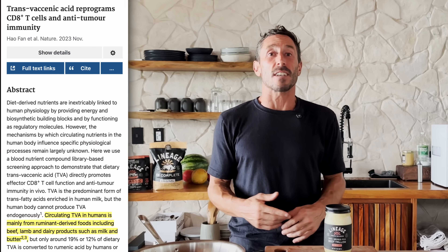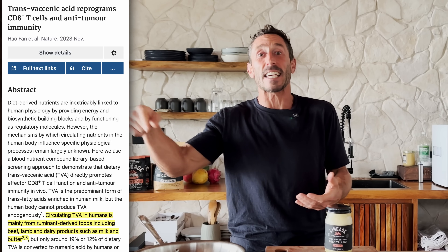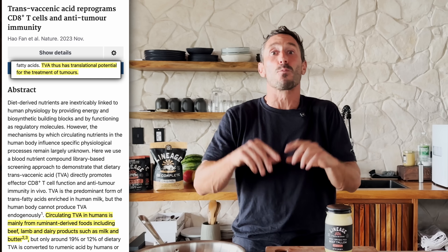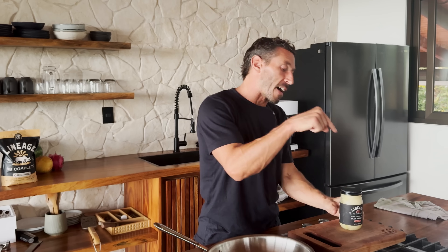You can also find stearic acid in cocoa butter, but tallow is better to cook with. Trans-vaccenic acid (TVA) — there was a study published in the journal Nature showing that trans-vaccenic acid might be anti-cancer. The abstract essentially said we need to study this more because it might help us fight cancer: it reprograms CD8-positive T cells to be anti-tumor. That nutrient is only found in animal foods like tallow.